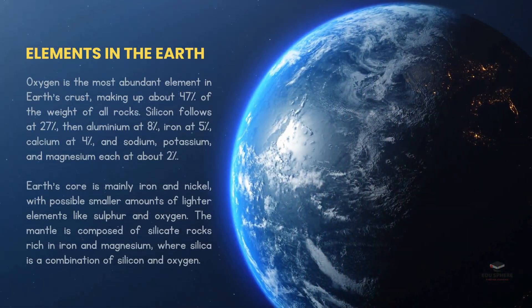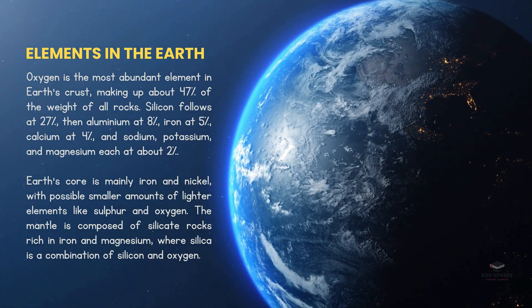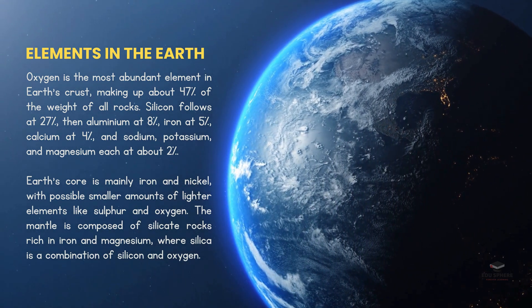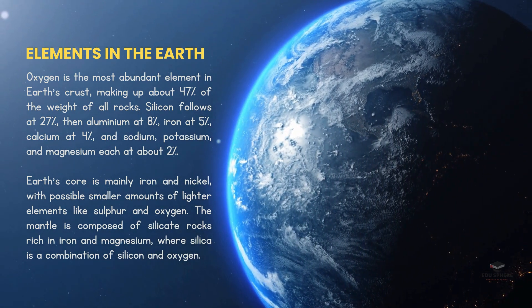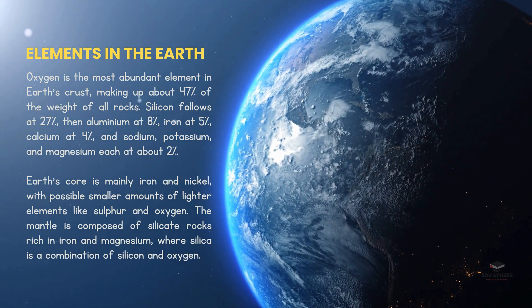Oxygen isn't just important in the air we breathe — it's also the most abundant element in the Earth's crust, making up almost half of the weight of all rocks. Silicon comes in second, followed by aluminum, iron, and a few other elements.